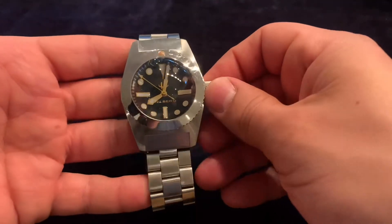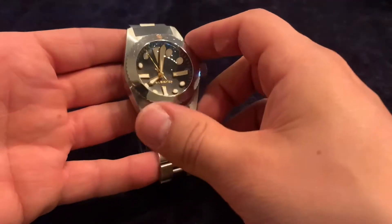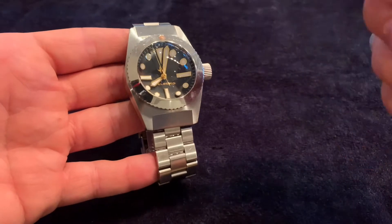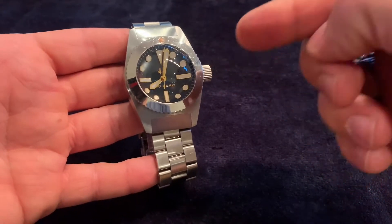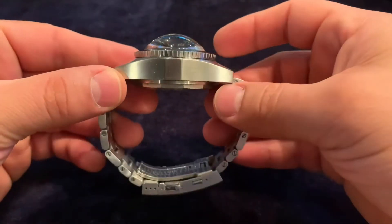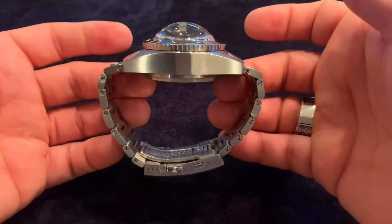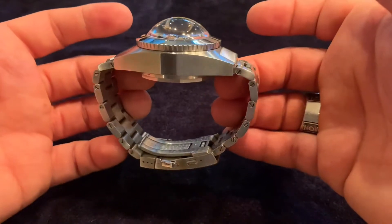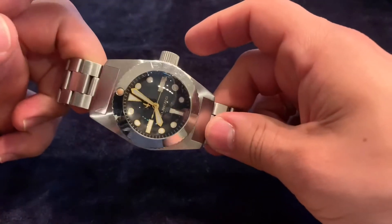This watch is an homage to the Deep-Sea Special — more specifically to number one, which has the lower crystal. It was basically designed and made to replicate and pay homage to that particular watch. This Helberg CH1 is an incredible piece.